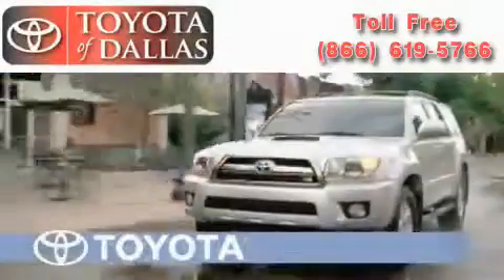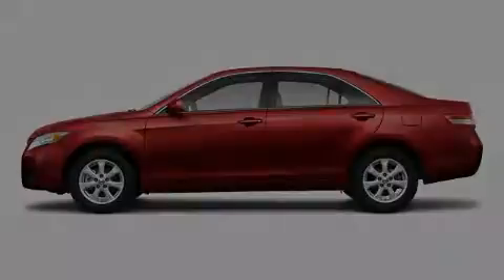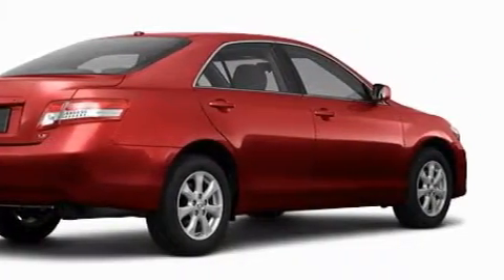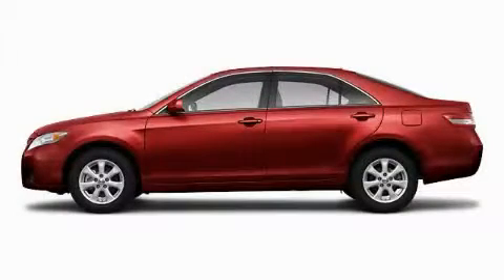Another fine vehicle offered by Toyota of Dallas. This is a brand new 2011 Toyota Camry. This vehicle's stylish design always looks great. This automobile won't last long at this price. Call and arrange a test drive now.